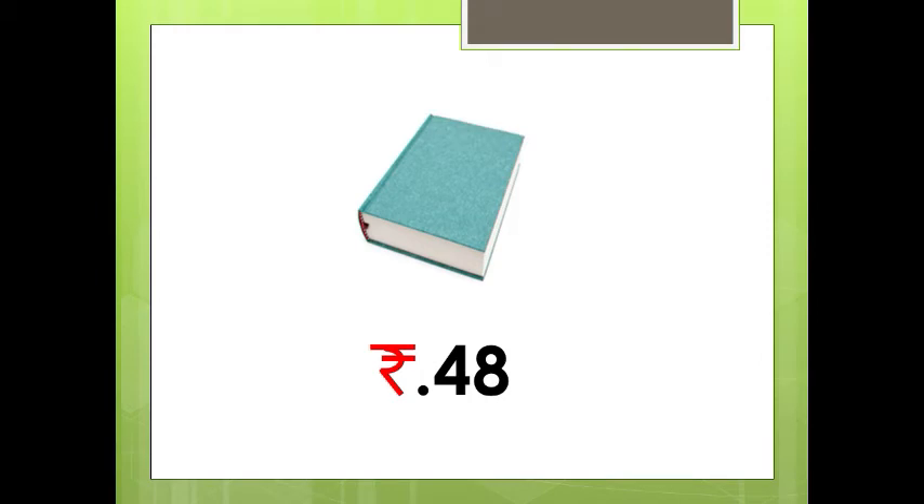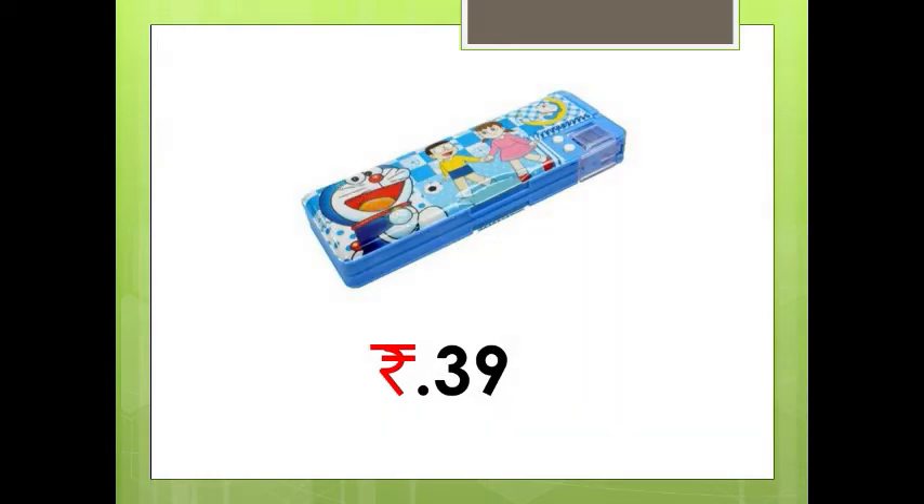Similarly, see here children, this is a book and the cost of this book is Rs. 48. And this is a pencil box. The cost of this pencil box is Rs. 39. See, if we want to buy both the book and the pencil box, how much amount do we have to give to the shopkeeper?